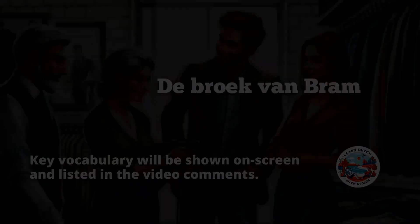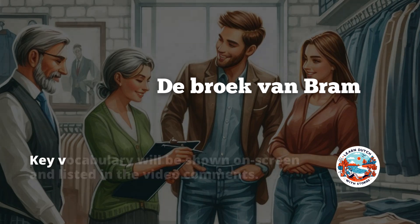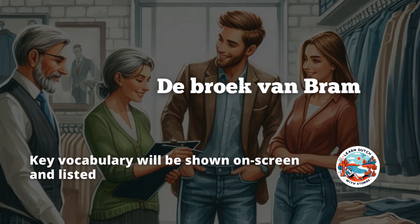Welcome to our Dutch language learning series. Today we're going on a shopping trip to learn some essential Dutch vocabulary related to clothing and shopping. Let's get started.